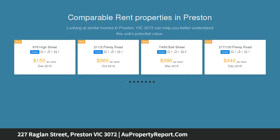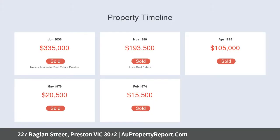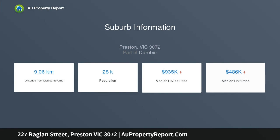Absolutely one of a kind, the home's gorgeous interior comprises a large main bedroom with full-length robes, versatile study, guest room, and stylish central bathroom with heated towel rail. Add to this a wide lounge leading through to the open dining area and classy kitchen with hand-crafted concrete benchtop, soft-close drawers, and premium Fisher and Paykel appliances.